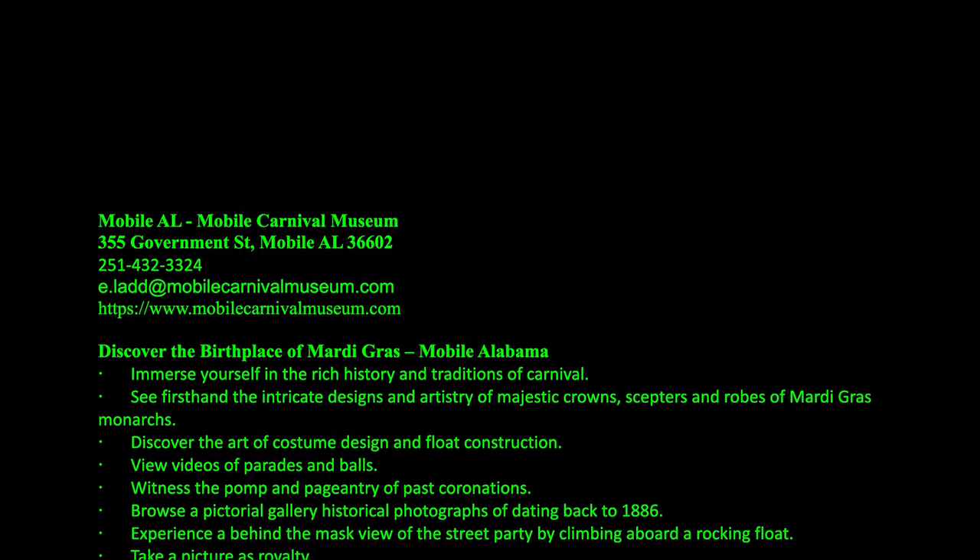Comment below. Share your experiences. What do you like in Mobile? Like and subscribe. And keep traveling, keep going.